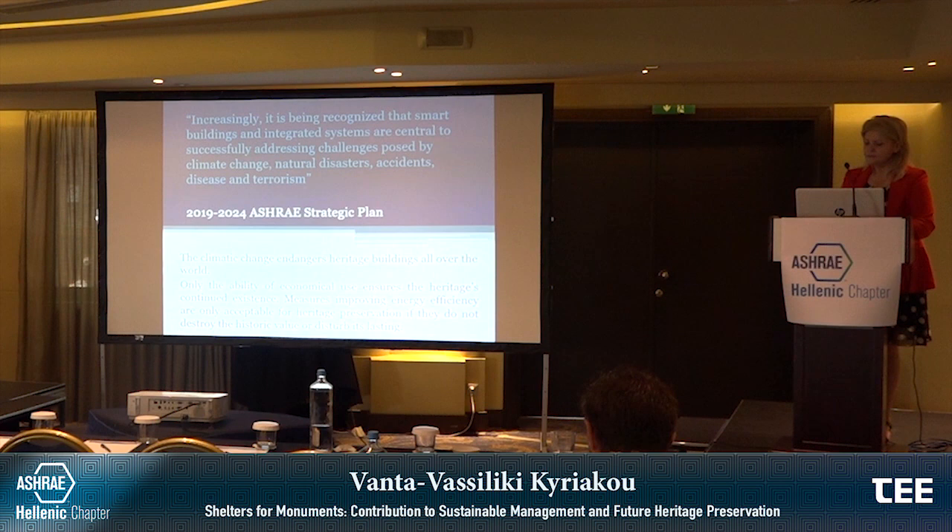Increasingly, it is being recognized that smart buildings and integrated systems are central to successfully addressing challenges posed by climate change, natural disasters, accidents, disease and terrorism. The Ashley Strategic Plan 2019-2024 includes the improvement of energy efficiency, which is becoming increasingly important for monument preservation. Climate change affects heritage buildings all over the world. Additionally, modern living standards may cause climatic problems for buildings. Only the ability of economical use ensures the heritage's continued existence. Measures improving energy efficiency are only acceptable for heritage preservation if they do not directly destroy the historic value or disturb the lasting of the monuments.